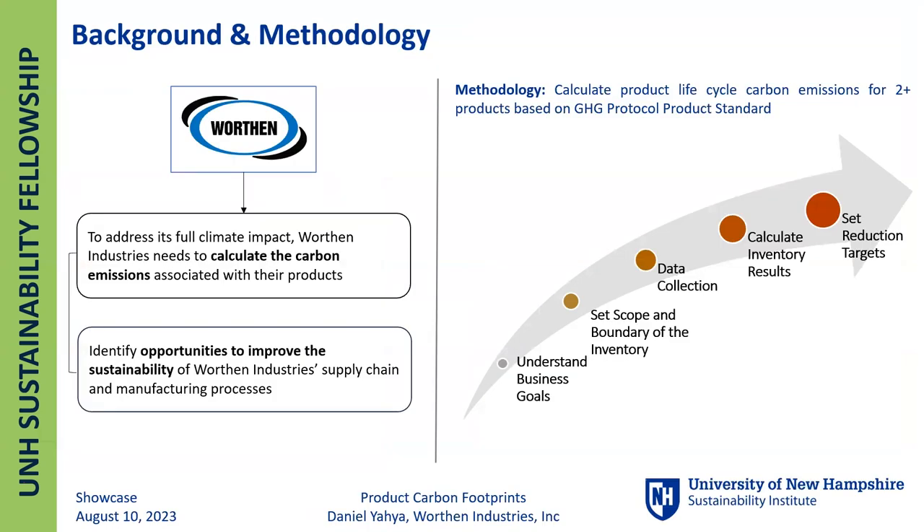Wharton Industries is a recognized leader in the manufacturing of high-quality materials for a variety of industries, like footwear and apparel, food, medical, and construction. The project — Product Carbon Footprint — was important because for Wharton to address its full climate impact, they need to calculate carbon emissions associated with their products. This provides them the opportunity to improve the sustainability of their supply chain and manufacturing processes.